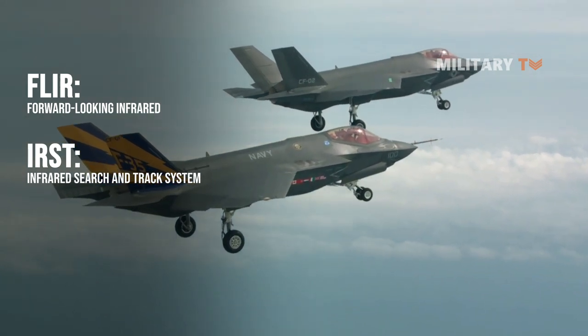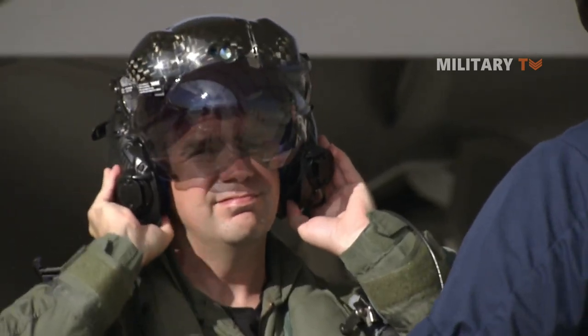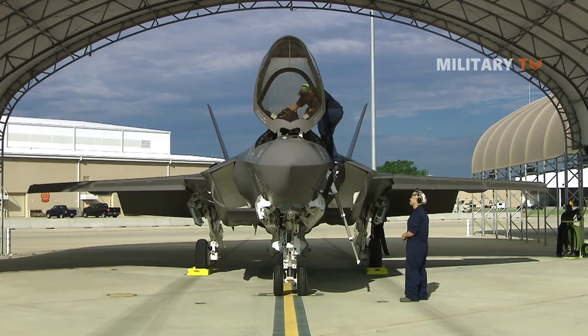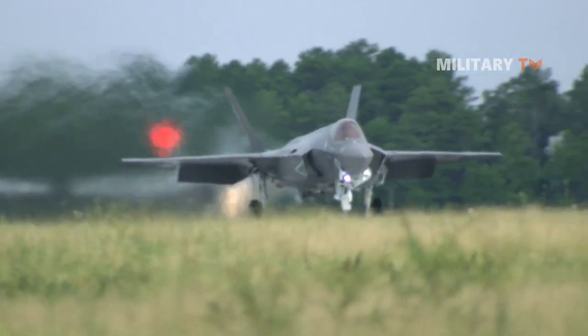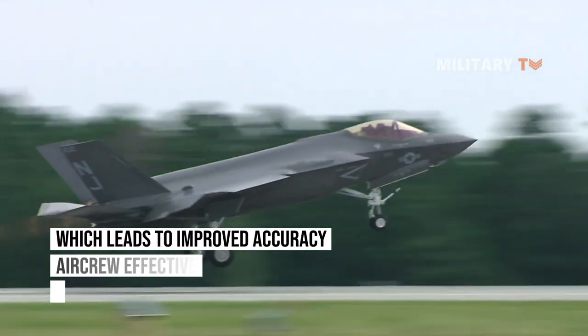This is supplemented by the distributed aperture system, which enables the pilot to see through the aircraft using external cameras linked to the pilot's helmet-mounted display system — a special feature only the F-35C has. As a result, the pilot has unmatched situational awareness in the battle space, which leads to improved accuracy, aircrew effectiveness, and survivability.